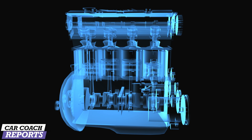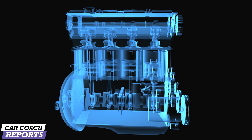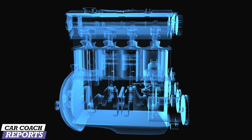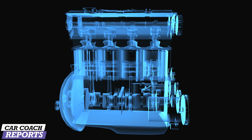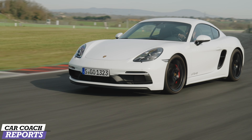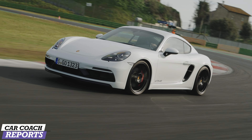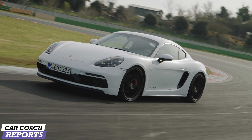Before diving into annual ownership costs, understanding how gas, electric, and hybrid cars work is critical — the way they work impacts everything from initial purchase price to maintenance costs. Most gasoline-powered cars use internal combustion engines. When you press the accelerator, the fuel pump moves fuel from the back of the vehicle to the engine, where pistons and cylinders ignite the gasoline to create mechanical energy that propels the vehicle. Diesel is very similar but uses a compression engine.